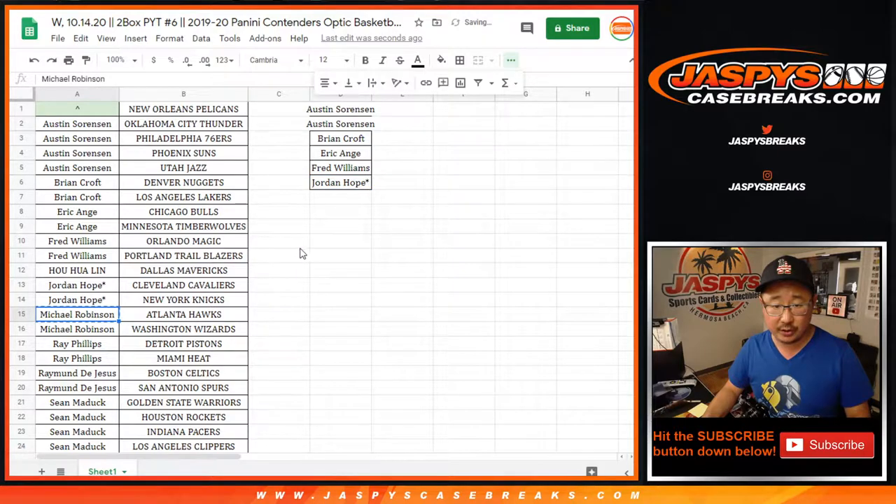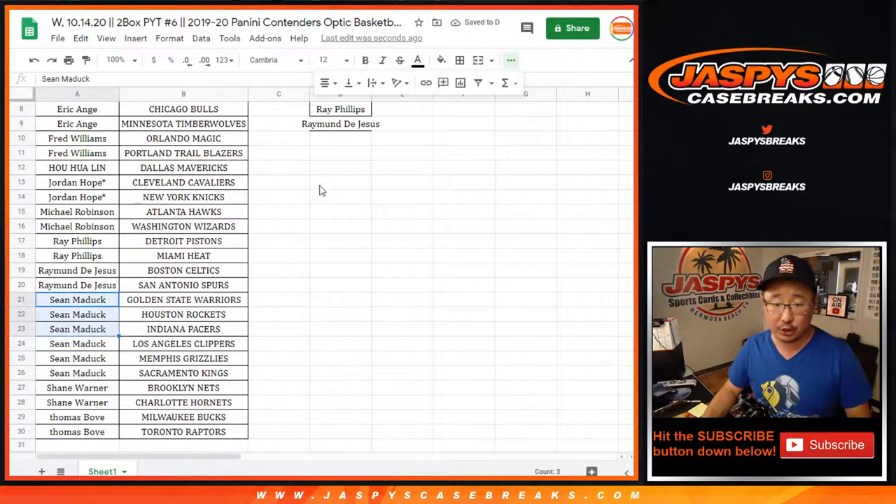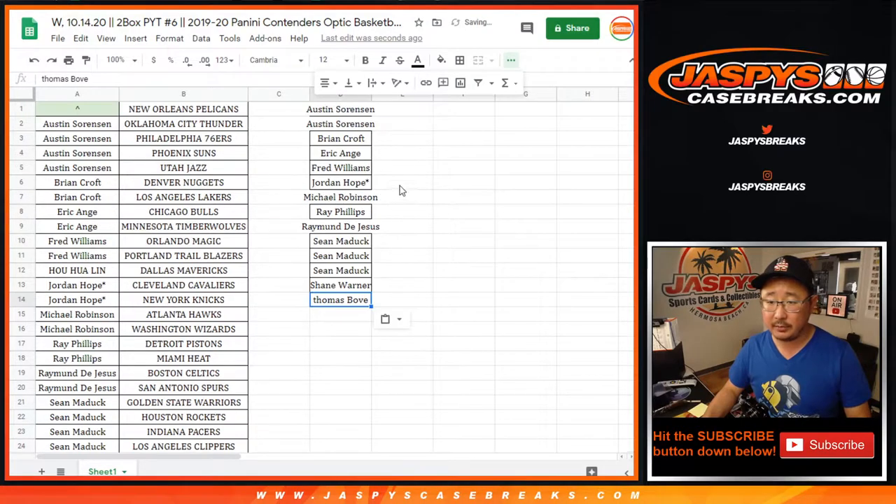Jordan got the last two, that's an entry. Michael with two teams, that's an entry. Ray, two teams, that's an entry. Raymond, two teams, that's an entry. Sean Maddox with six teams, that's three entries. Shane with two teams, that's an entry. And Thomas Bove, two teams, one entry.